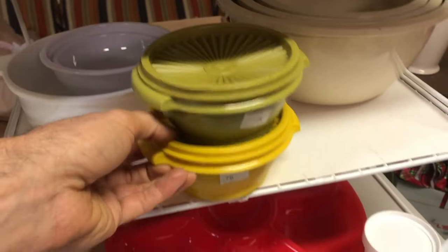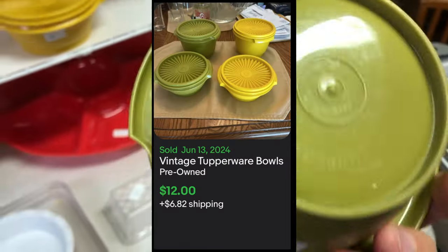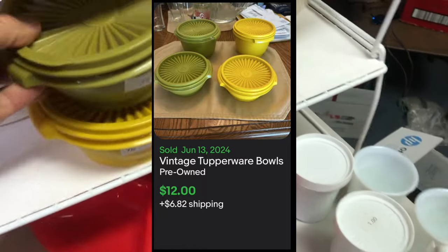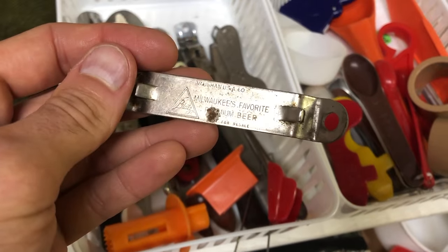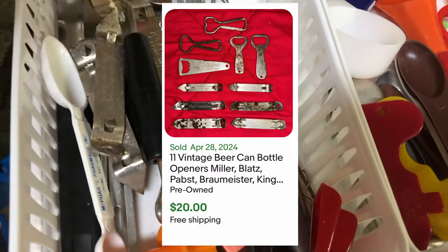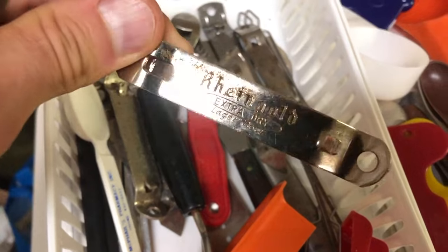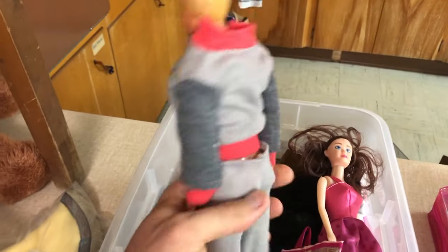Then I find vintage Tupperware for only 75 cents each — classic stuff. There are identifying numbers on the bottom so you can look it up more accurately on eBay. I think I can get $14 to $15 for these and I'll lot them up with more Tupperware. I also found these old beer can openers — about 10 of them at only 5 cents a piece, so around 50 cents total. You can sell them as a lot for $15 to $20.